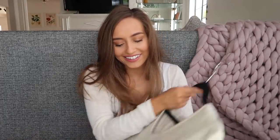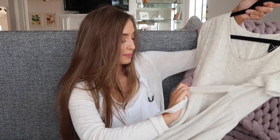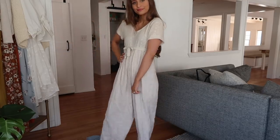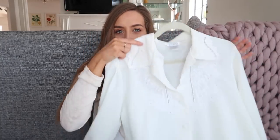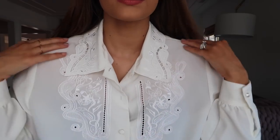Moving on to clothing — starting with my thrift store finds. First I got this little jumpsuit with eyelet details, it's cream and goes all the way down into pants — perfect for spring. I also got this shirt mainly for layering because I love the way lace collars look under sweaters. I just love these colors.